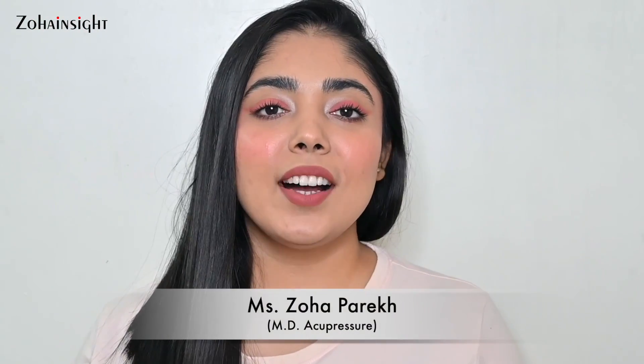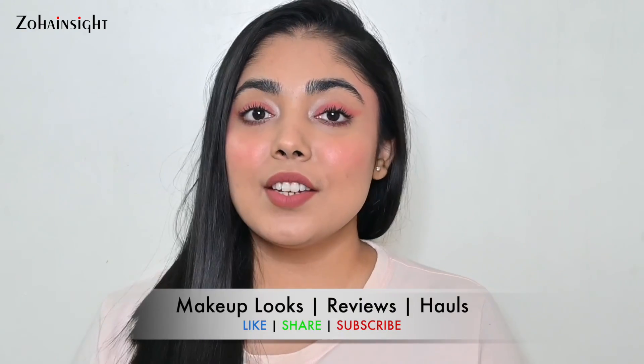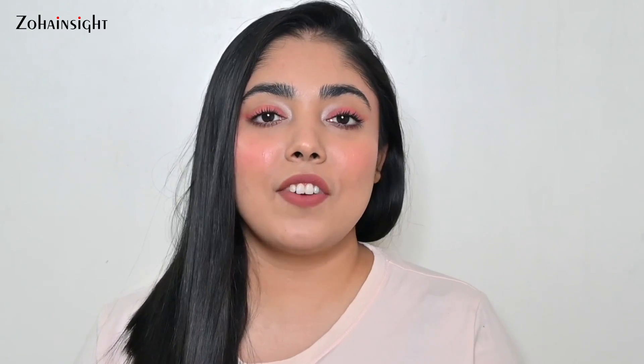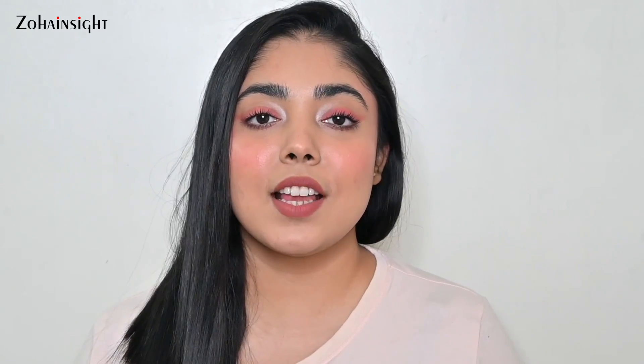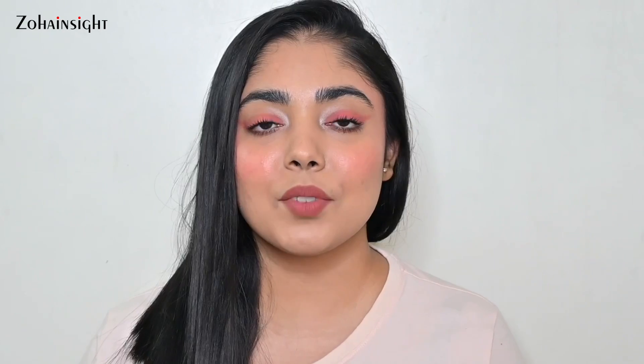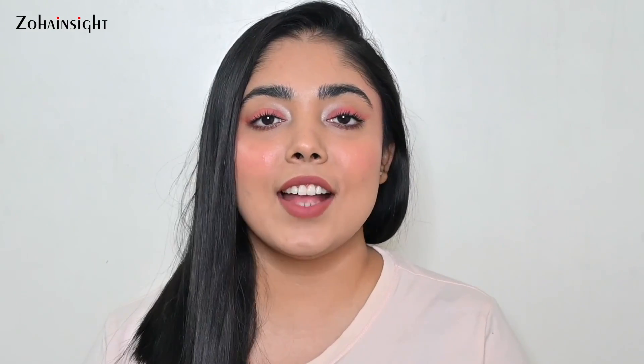Hello my lovely people, I'm Zoha and welcome to Zoha Insight. I hope you all are doing great and are in the best of your health. In today's video, I'll be sharing what I bought from the Nykaa Hot Pink Sale. The sale is live from 21st July to 29th July where you'll be getting your favorite products at up to 50% off on amazing brands — affordable, luxury, high-end brands, all on great deals. You can go ahead and check for yourself if you need something, want to stock up, or want to try something.